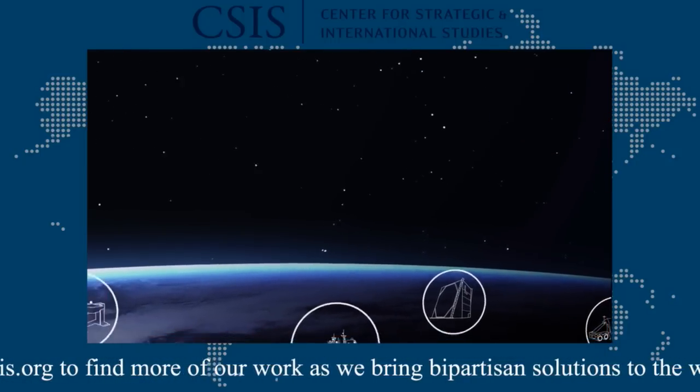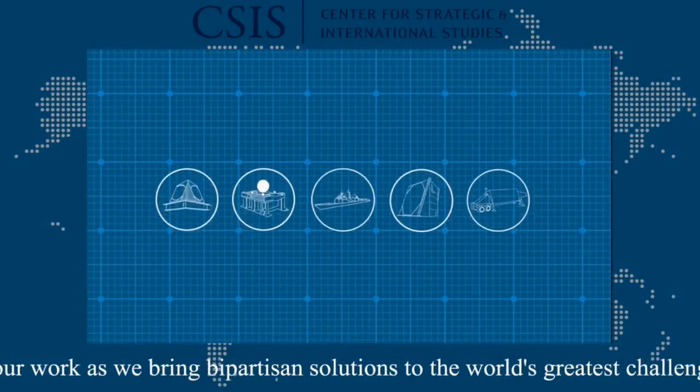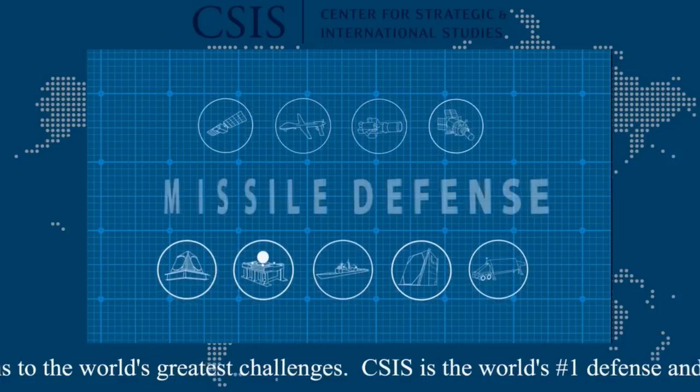The discrimination challenge is hard, but not insurmountable. An efficient and robust discrimination system should include a mix of sensors with different technologies from different domains — on land, sea, air, and space.